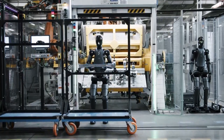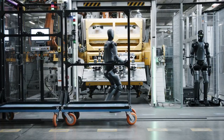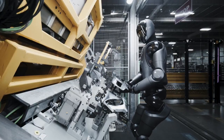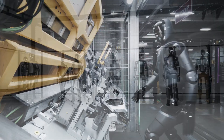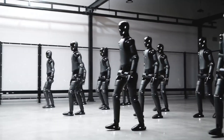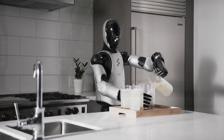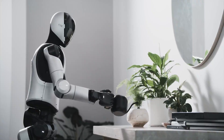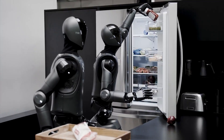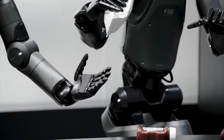Before looking ahead, let's look at where FIGURE-02 was — the robot that proved humanoids could really work in human environments. Standing at 170 centimeters tall and weighing around 70 kilograms, it was capable of lifting up to 20 kilograms and featured human-sized hands with 16 degrees of freedom each. During trials inside a BMW factory, FIGURE-02 was tasked with inserting sheet metal components — an ergonomically difficult and precision-demanding job usually performed by people. The robot's tactile accuracy, positioning parts with millimeter precision, was seen as a major breakthrough for production line robotics.